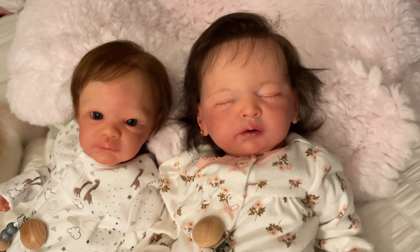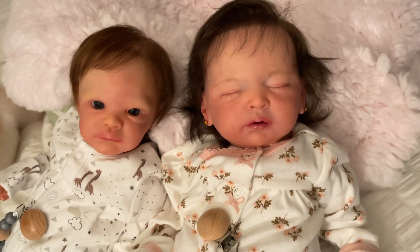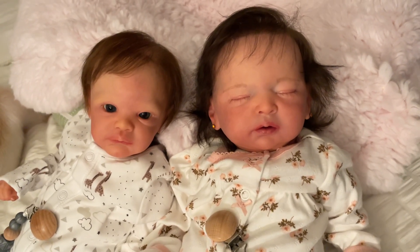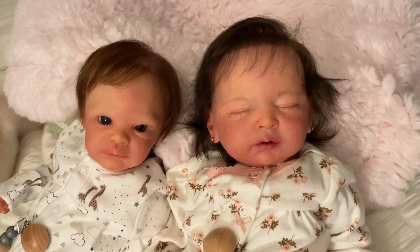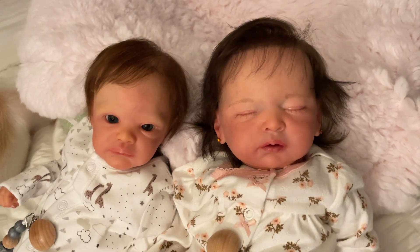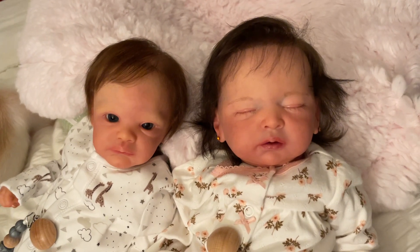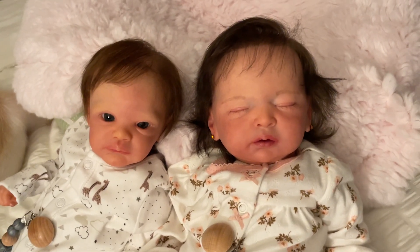Hey friends, it's Shara. Thanks for stopping by. I just wanted to come on quickly and let you know that I just received these two gorgeous little babies yesterday. I ordered these babies a couple of weeks ago and they came all the way from Hungary.